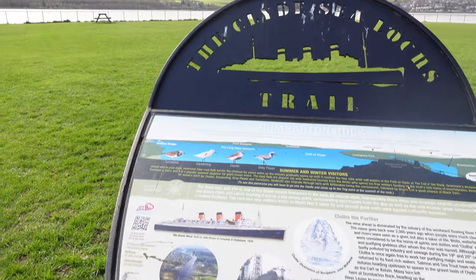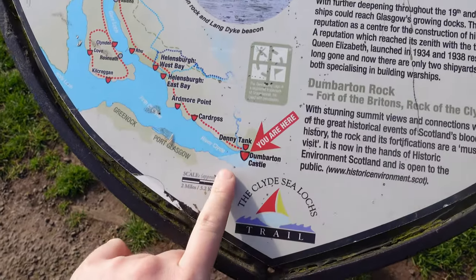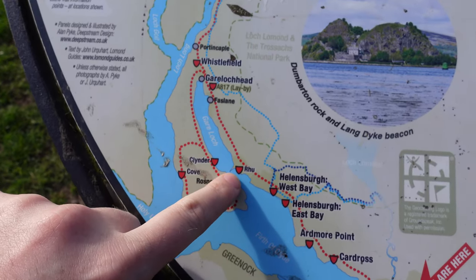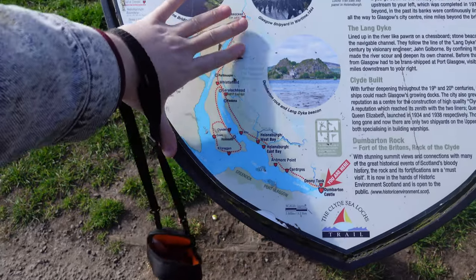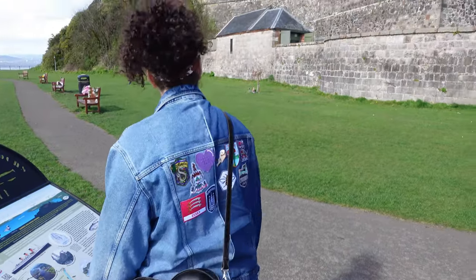Hi guys, welcome back to another video. Today we're at Dumbarton and we're going to be exploring the Helensborough area. We've got a map here to explain exactly where we're going. We are here at Dumbarton Castle, going all the way up around here to Rhu Point and exploring this area. We're currently at Dumbarton Castle.